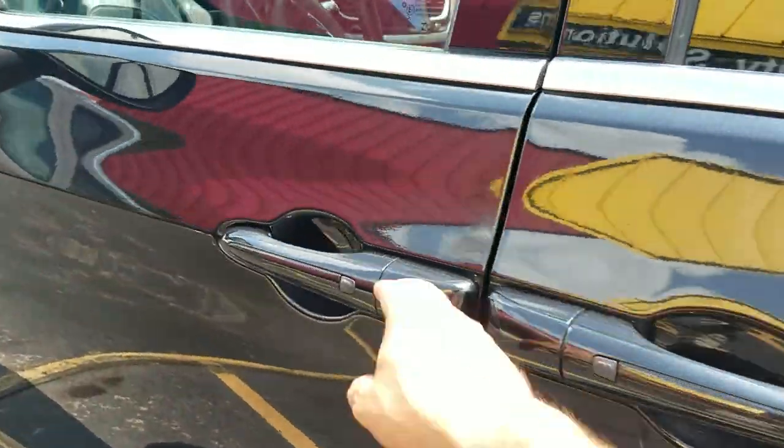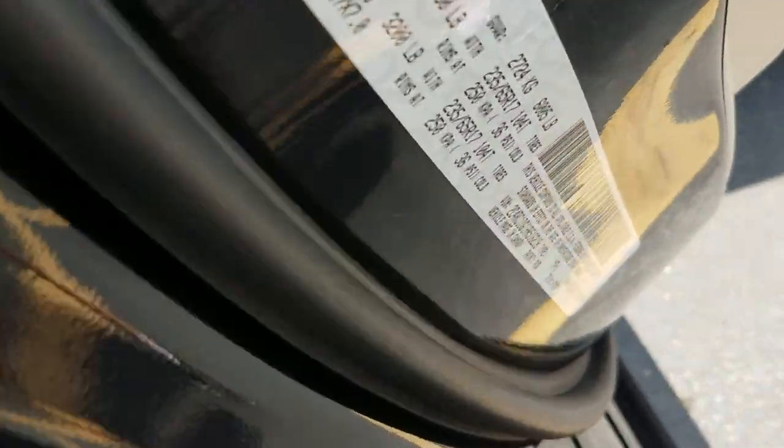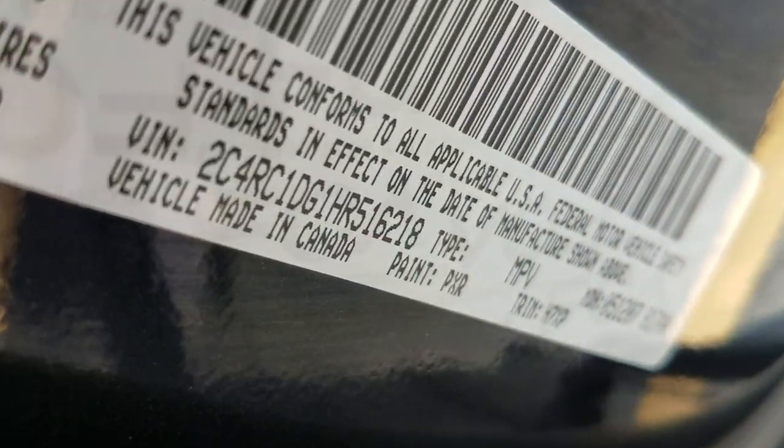As far as the interior goes, we always show you the VIN number so you know we've got this vehicle in our possession and we're not trying to pull some internet scam.